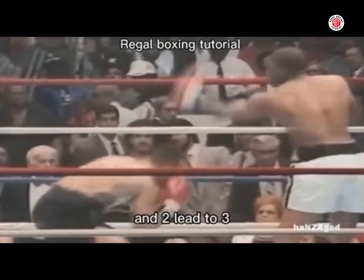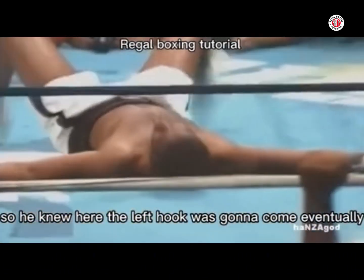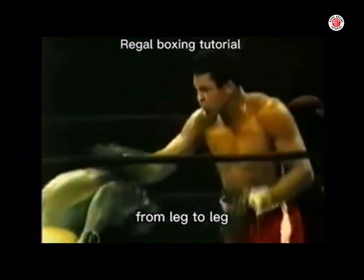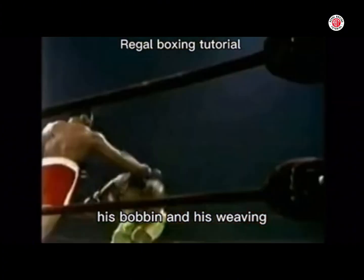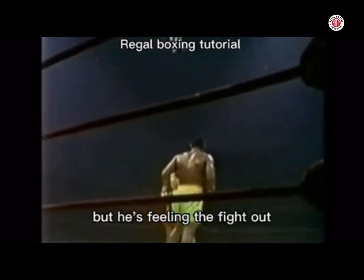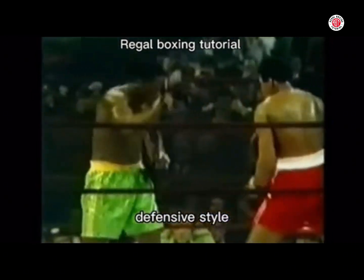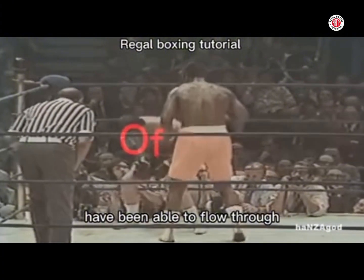Mike Tyson knew one led to two and two led to three, so he knew the left hook was eventually going to come. Whereas Joe Frazier transfers the weight from leg to leg but feels what's happening — he's bobbing and weaving, attacking with left hooks, but feeling the fight out. Mike Tyson certainly has a more comprehensive defensive style, which relies more on know-how than being tough and able to flow through.